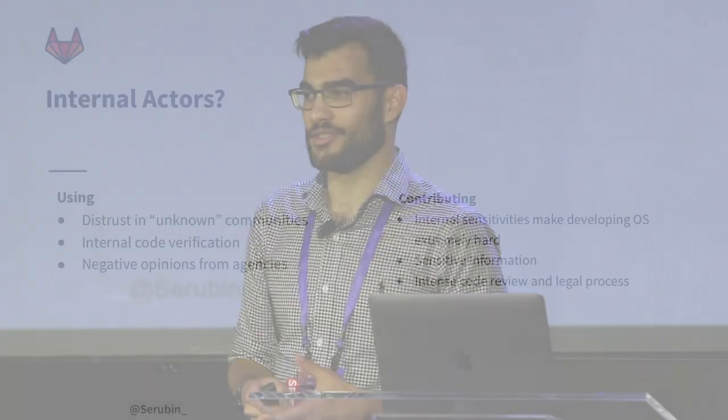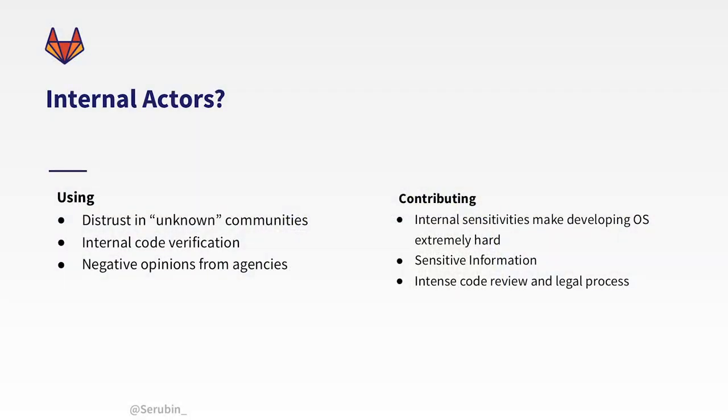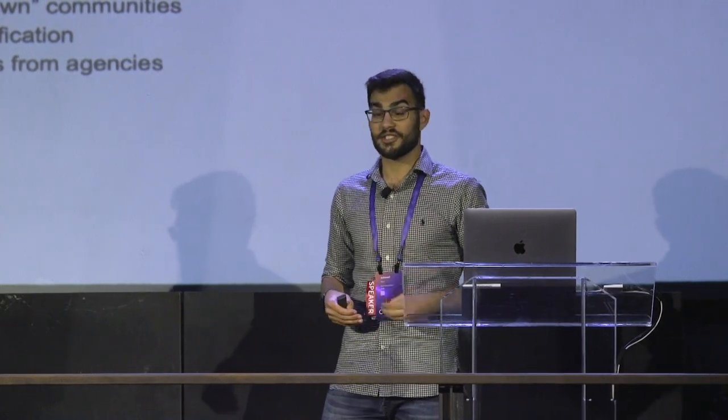What about internal actors? There's no shortage of people within government saying maybe we shouldn't be doing this open source thing. The general policies and habits within the U.S. government have led to a general distrust — largely coming from the security community. We're trained not to trust people we don't know. But as we've discussed, unknown communities are generally very safe. The other half of this is that the internal code verification process to simply use open source in a government project is extremely slow, which disincentivizes its use.